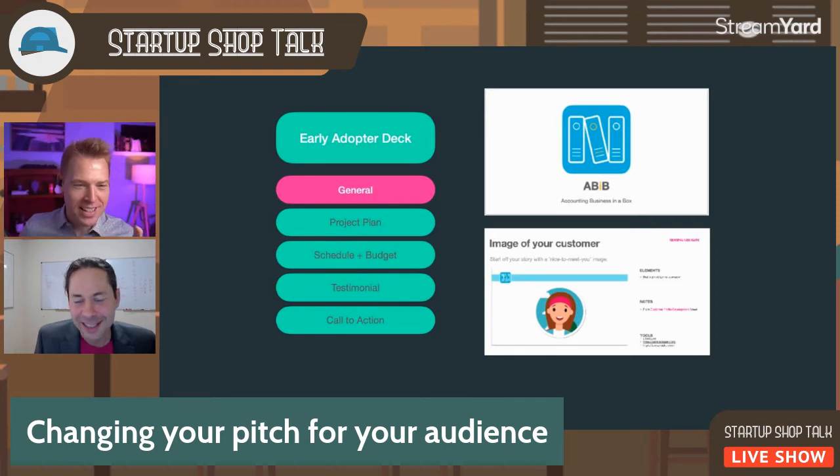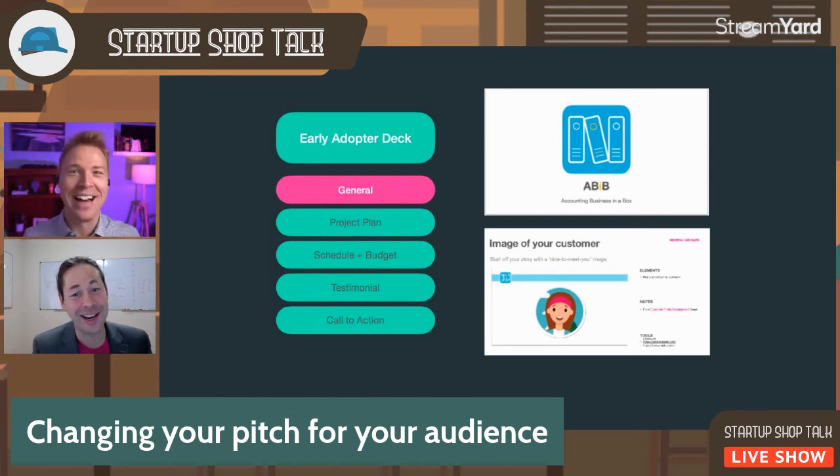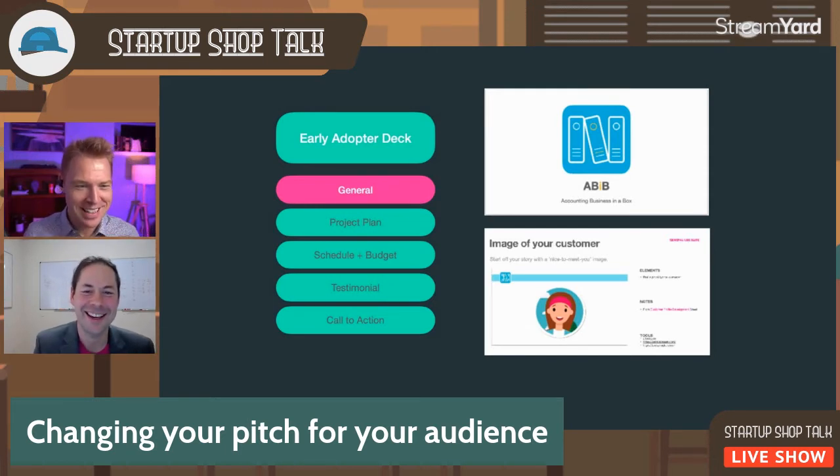The point of a pitch is to convince whoever's listening to place a bet. If they're an investor, the bet is money, connections, and expertise. If they're co-founders, it's a hell of a lot of time and risk. When you're talking about early adopters, they're placing a bet that this is worth their time and they should move to your platform and give it a try. Pitching is about convincing somebody to place the bet — and as founders, we're mitigating that actual risk. Maybe we're the card counters.